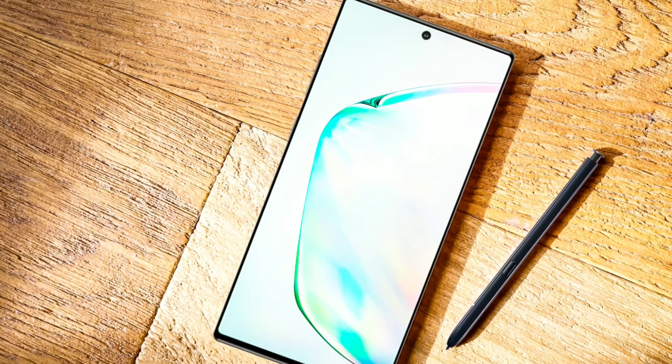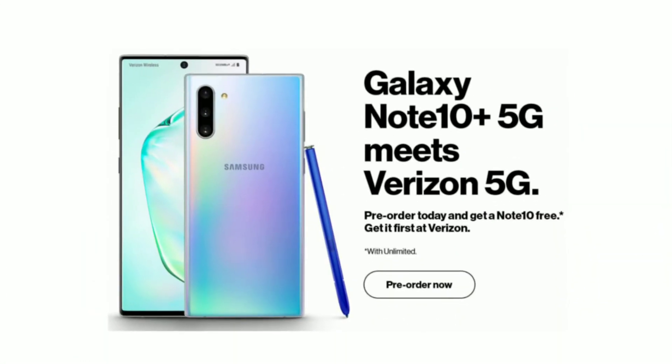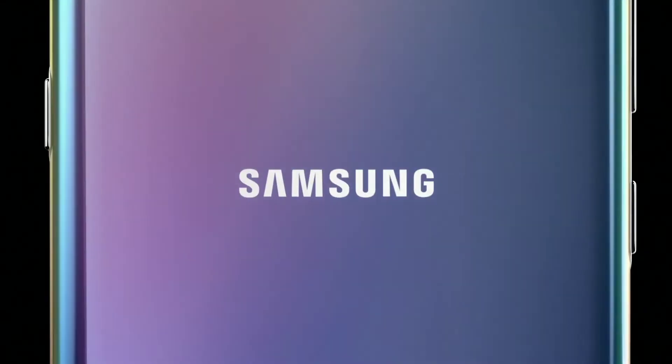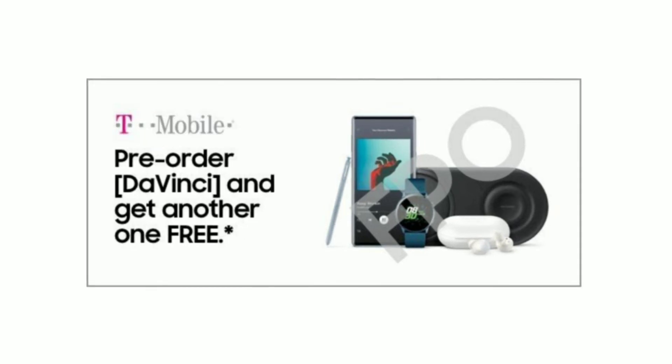In one of the previous videos we talked about the buy-one-get-one deal, according to which if you purchase a Note 10 Plus 5G variant, you're going to get the Note 10 for absolutely zero cost. Now it looks like all the major carriers in the United States will be part of a similar offer, and even if you are not willing to buy a 5G variant, AT&T and T-Mobile have a solution — you can simply go for a regular Note 10 Plus and still get another one free.